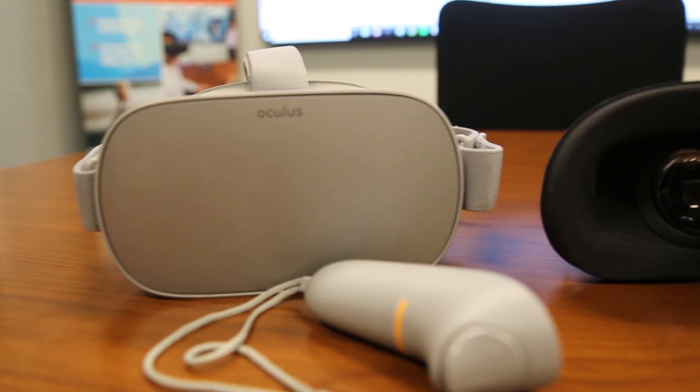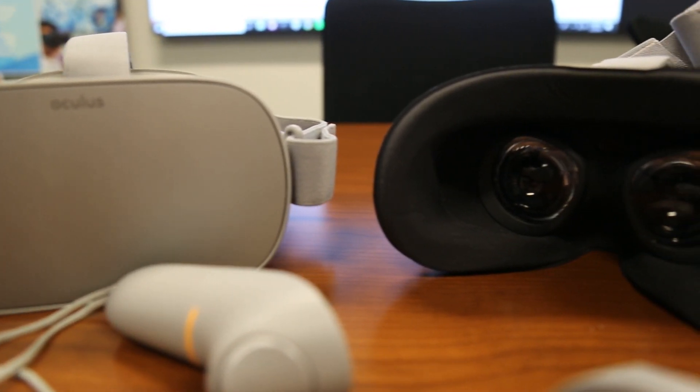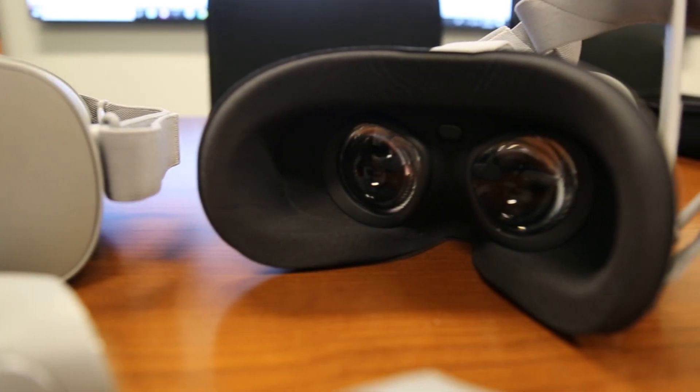At our center we are trying to see how we can use virtual reality technologies for creating modules for training safety. One area that we thought we will try to see how VR can be applicable is in public health.